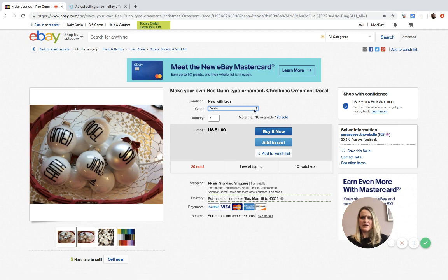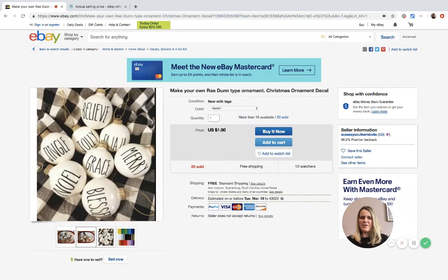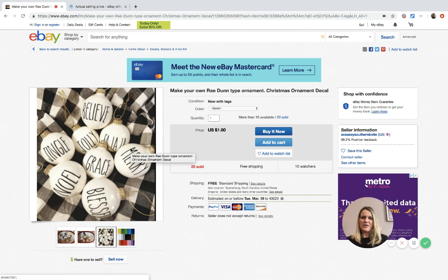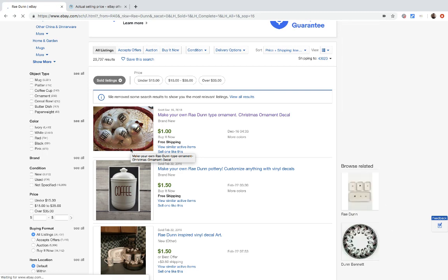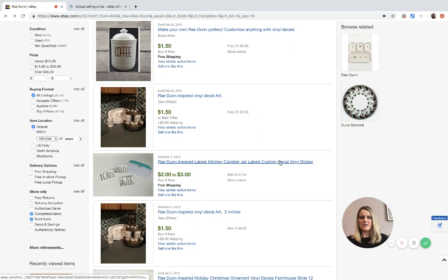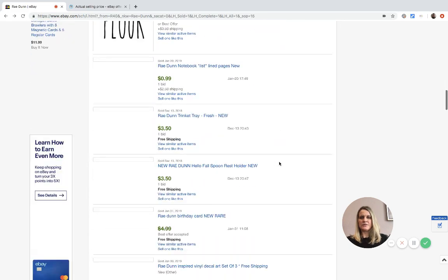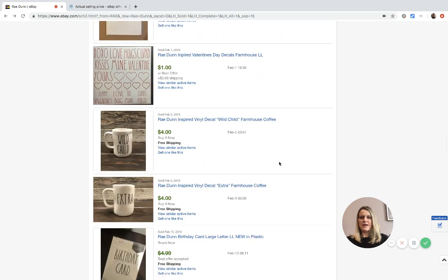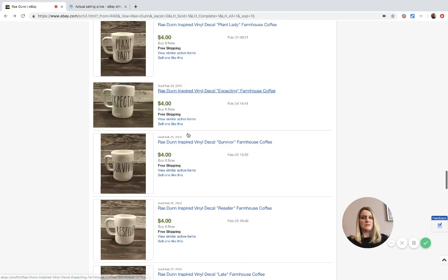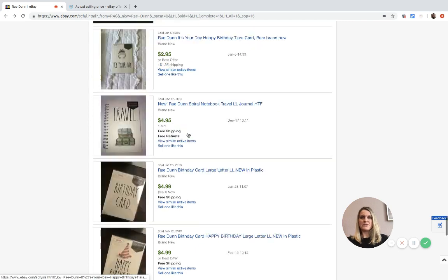That's really confusing - at a buck, even with a 50-cent stamp they might only make a quarter. Moving on - there are more decals. Some are 'Rae Dunn inspired,' which basically means they're not authentic. It's a mug someone put a decal on. Those are not valid comps, guys, because those are not legit.